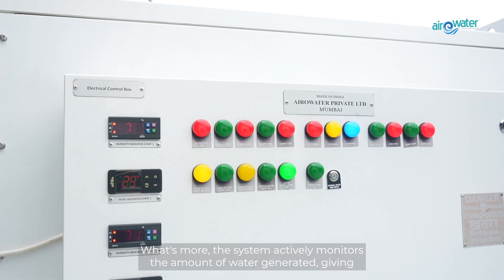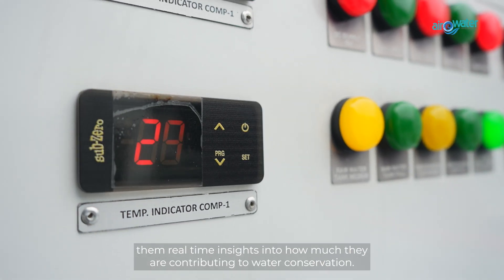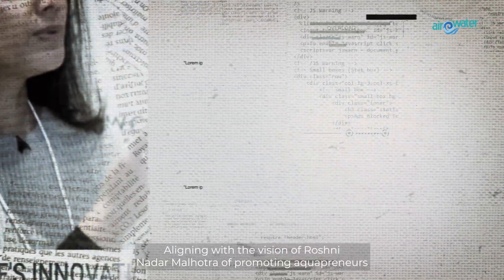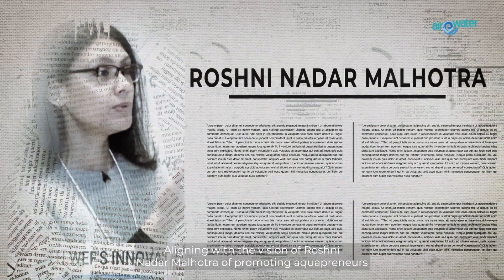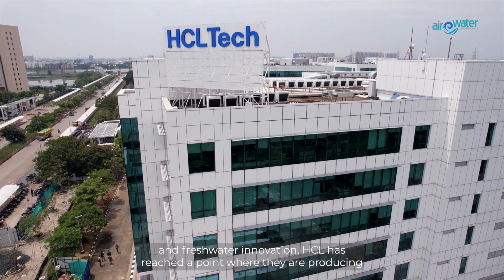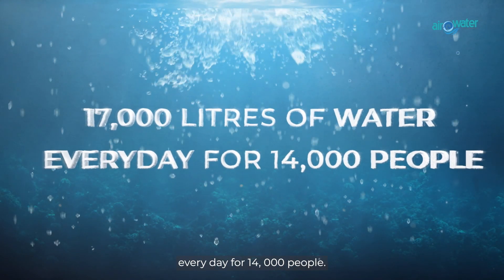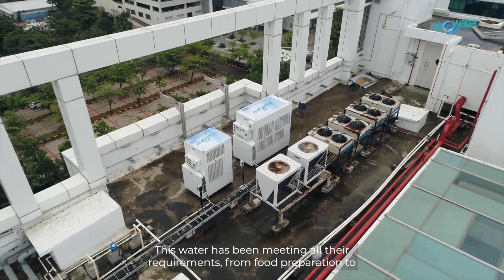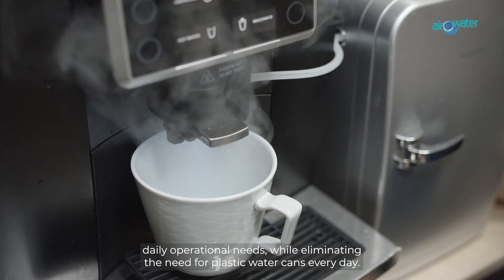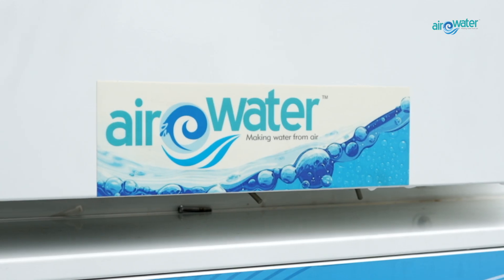What's more, the system actively monitors the amount of water generated, giving real-time insights into how much they are contributing to water conservation. Aligning with the vision of Roshni Nadar Malhotra of promoting aquapreneurs and freshwater innovation, HCL has reached a point where they are producing 17,000 litres of water every day for 14,000 people. This water has been meeting all their requirements, from food preparation to daily operational needs, while eliminating the need for plastic water cans every day.